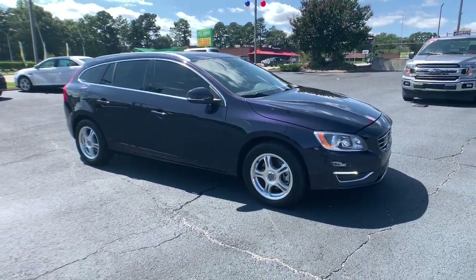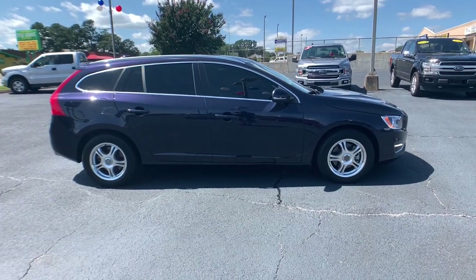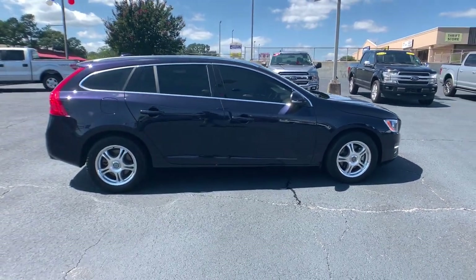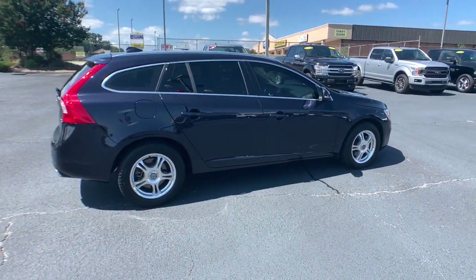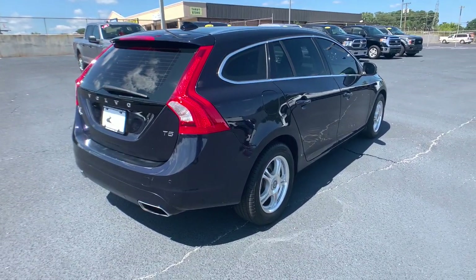Get into a car with value. 2017 Volvo V60. With less than 50,000 miles on the odometer, this vehicle stands out from the rest. Take a moment to tour this practical and performance-minded Volvo V60.